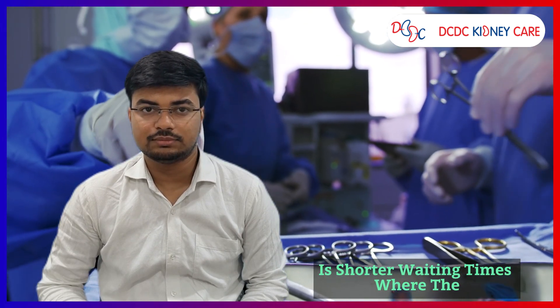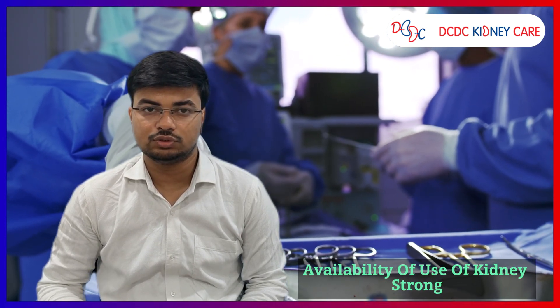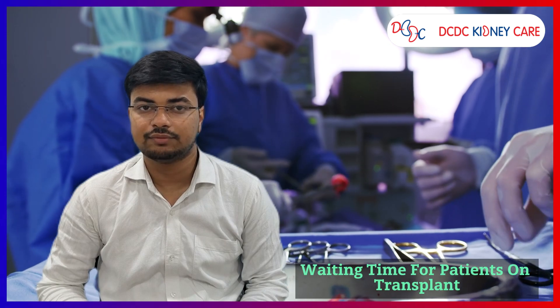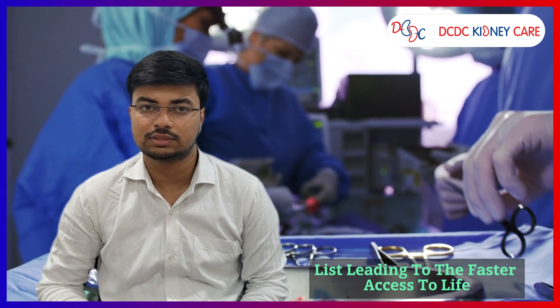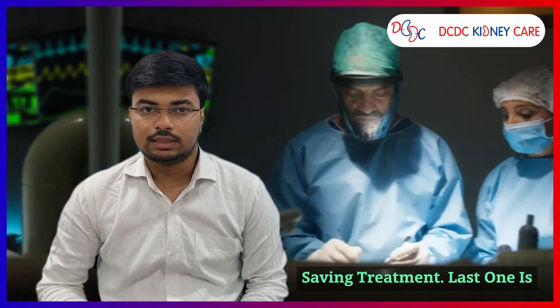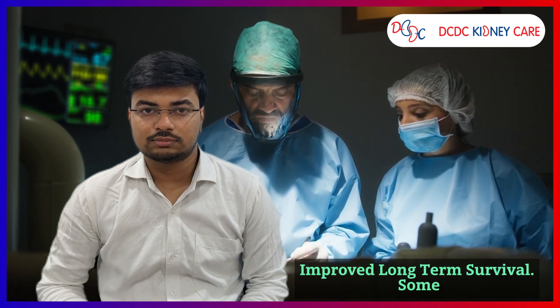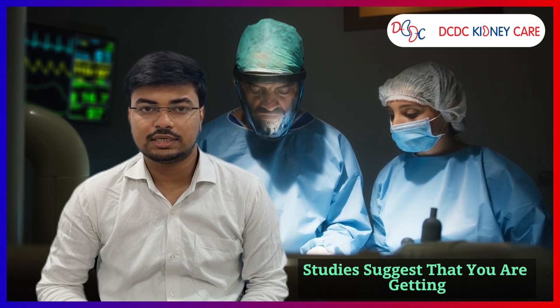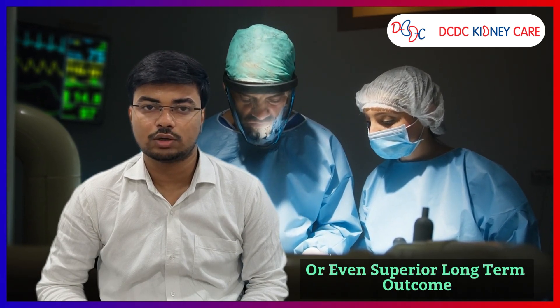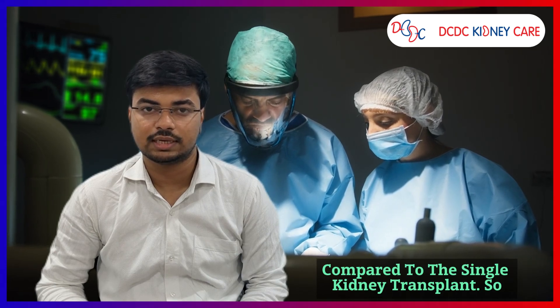The fourth benefit is shorter waiting times. With the availability of kidneys from a broader range of donors, dual kidney transplantation can potentially reduce waiting time for patients on the transplant list, leading to faster access to life-saving treatment. The fifth benefit is improved long-term survival. Some studies suggest that dual kidney transplantation can lead to comparable or even superior long-term outcomes compared to single kidney transplant.